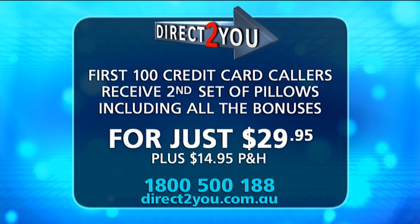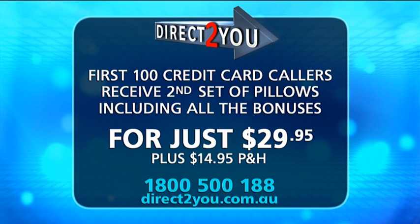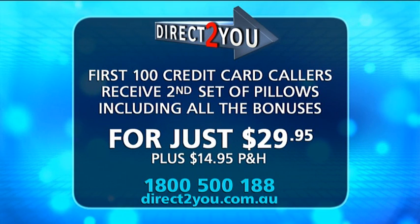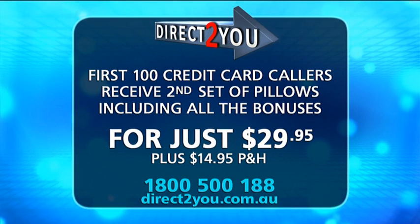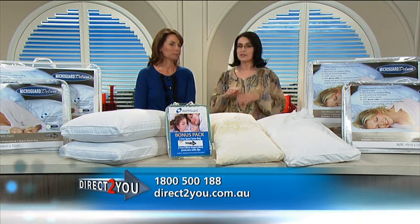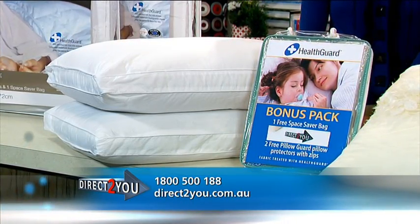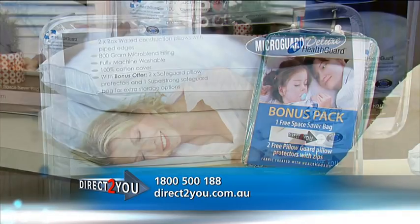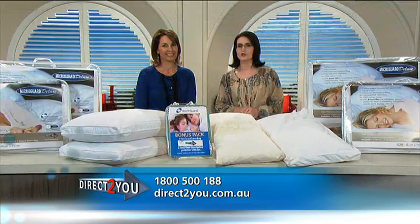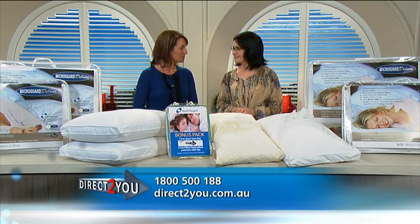Further introductory offer for our viewers — the first 100 credit card callers can also have the exclusive opportunity to buy a second set of two pillows with all the bonuses for half the price: just $29.95 plus postage and handling. An extra set, two pillows plus all the bonuses, just $29.95. It's an incredible deal. Jump on the phone right now — don't be the one to miss out. Call 1-800-500-188, that's 1-800-500-188, or visit directtoyou.com.au. Thank you Janelle for telling us all about these beautiful MicroGuard pillows. Thanks Marianne!